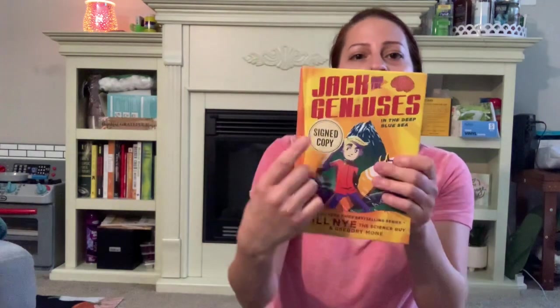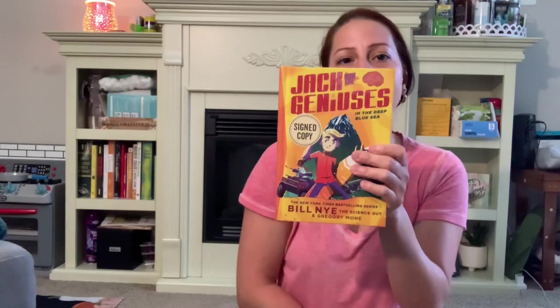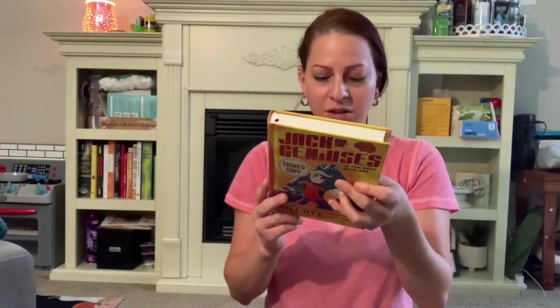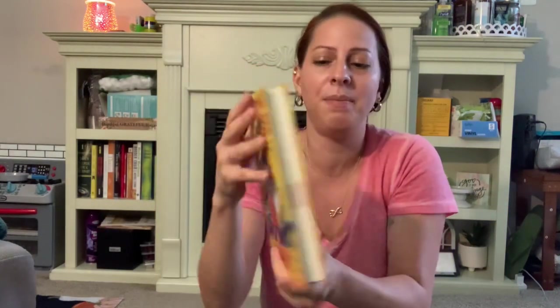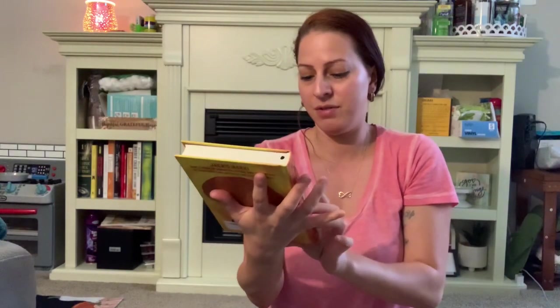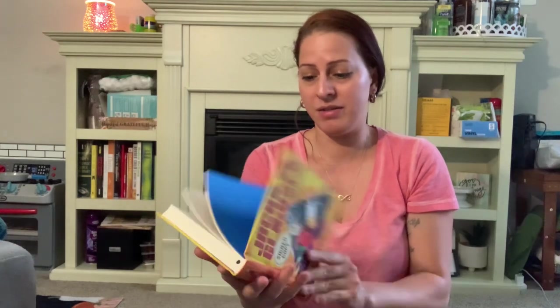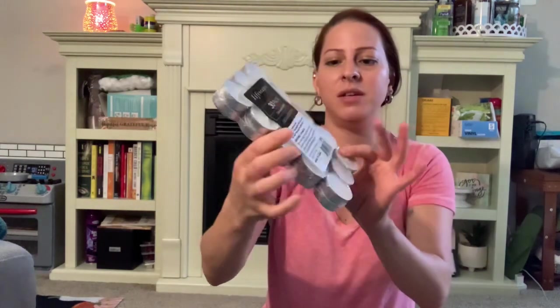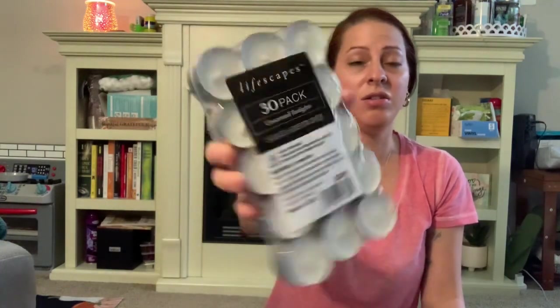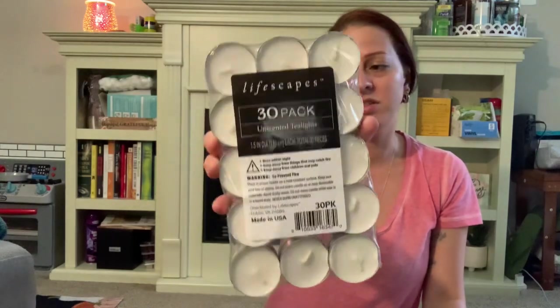I found this book in the book section called Jack and the Geniuses, and it is a signed copy by Bill Nye the Science Guy — how cool is that! I thought it was so cool, that's why I picked it up. I'm not sure if my son is going to read it — I think I'm just going to save it because it's a signed copy. I got that for $1.25. Then I got a 30-pack of unscented tea lights. You always need tea lights for something just in case, so I got that.